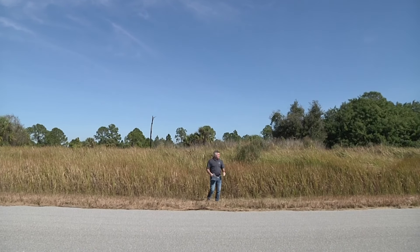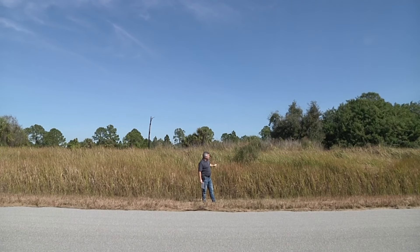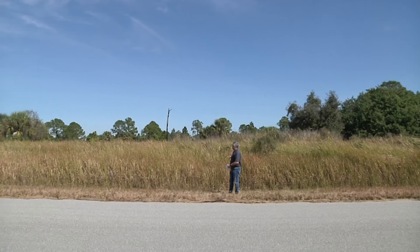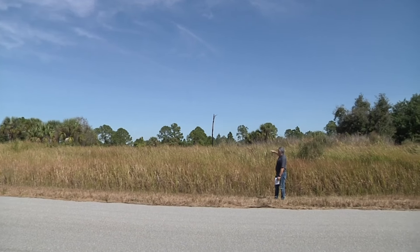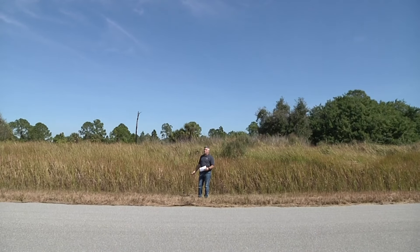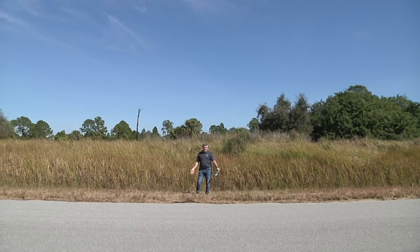If you look at the lot right behind me, it is very level. We're not going to be able to get back on it because there's so much underbrush growing on there. And if you look at it, it looks like this lot was actually cleared at one point and they just kind of let it grow up. You've got a couple palm trees in the back and some oak trees off to the corner, but it would not take much.